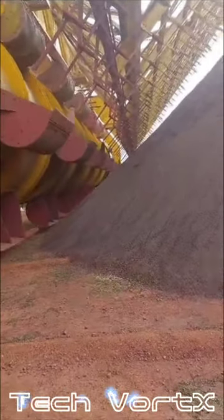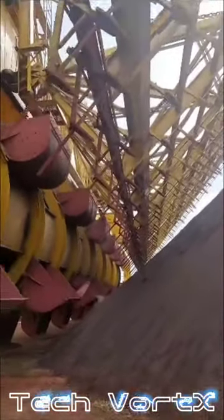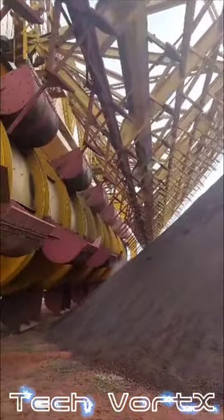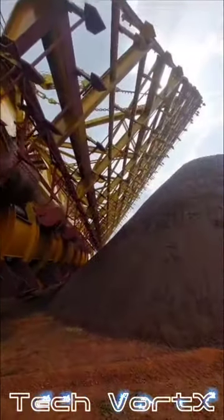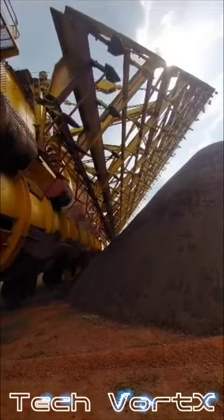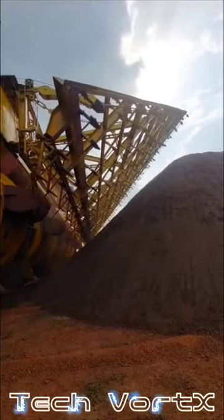Homogenization effect: one of the advantages of drum reclaimers is their ability to provide excellent homogenization of the stockpile. By using a rotating drum with bucket-like attachments, the reclaimer can scoop material from different layers of the stockpile, ensuring a well-blended mix. This is important for maintaining consistent quality and composition of the material.